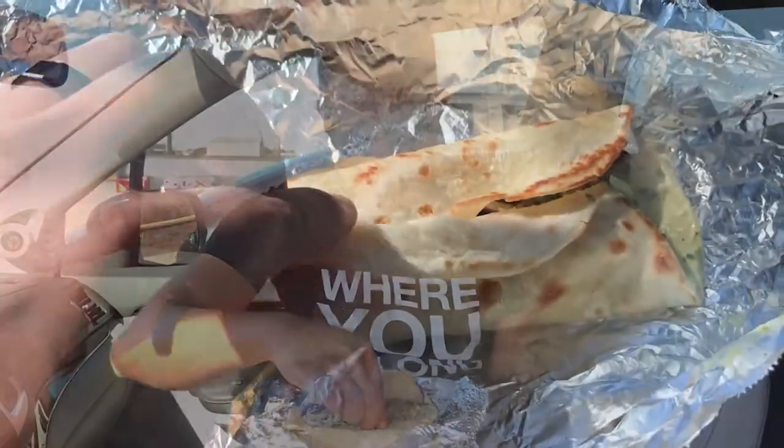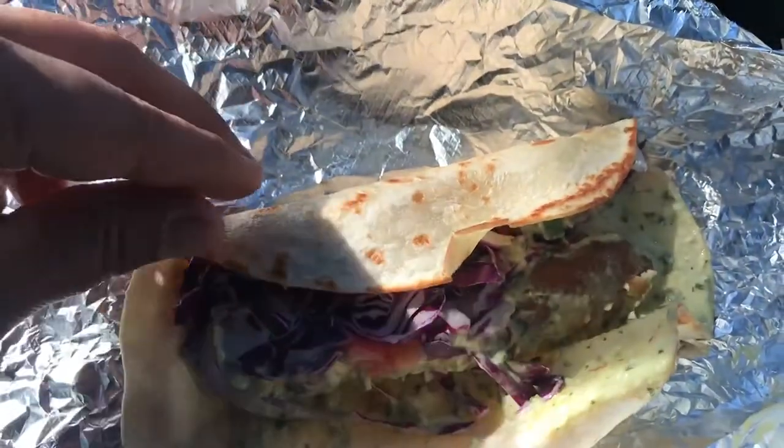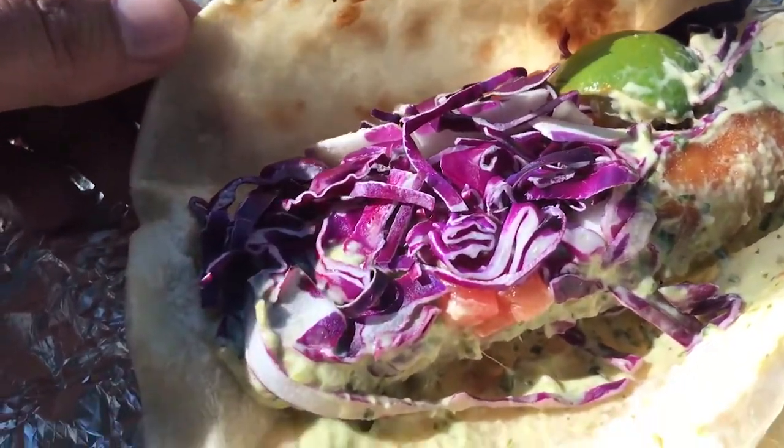We'll go ahead and get this rated. It's a cod fish taco, it was three dollars. Based on size, the soft tortilla looks pretty well put together and worth the money. It also has a lime, looks like red cabbage, the cod fish — so we'll go ahead and squeeze the lime on there.